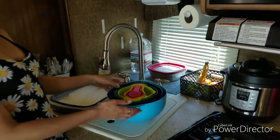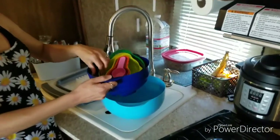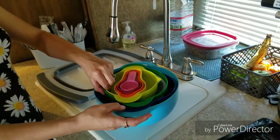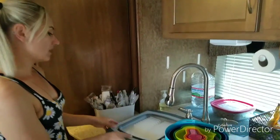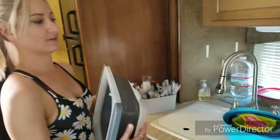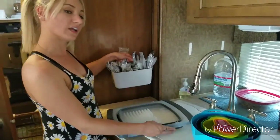We also have our Instant Pot. I found these neat bowls that stack — they have a strainer, a colander, and measuring cups, and it all stacks into one, which is awesome because when you live in an RV anything that saves space is ideal. My dish drainer is collapsible, which is great. We keep our silverware out here so we have more room for stuff in the drawer.